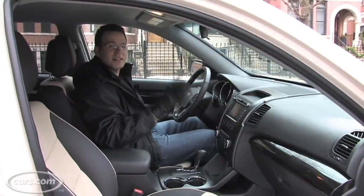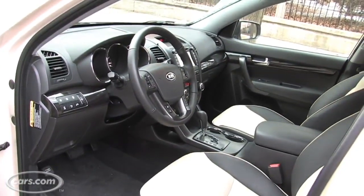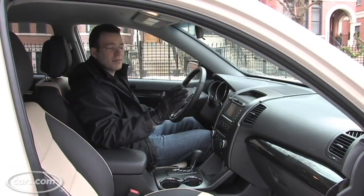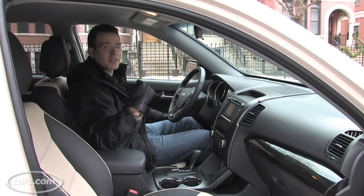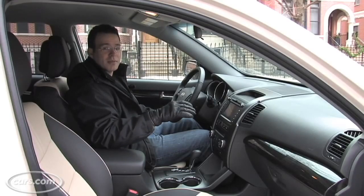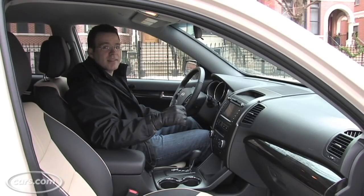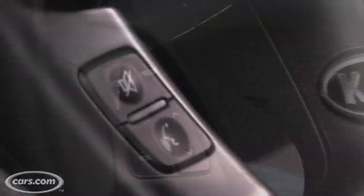Kia is continuing to improve their interiors. The new Sorento is definitely as nice as a Ford Escape or a Toyota RAV4 on the inside, and it's far superior to Dodge's Journey crossover, which also has a third row like the Sorento. Even the base Sorento with a manual transmission for under $20,000 has standard stuff like a USB port for your iPod, steering wheel audio controls, and Bluetooth.